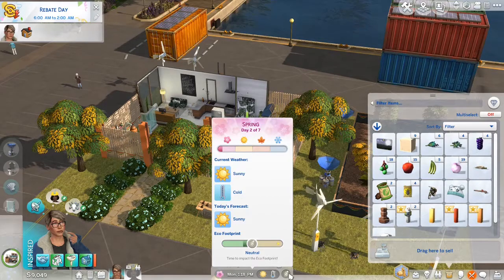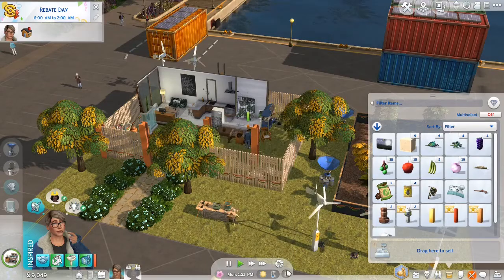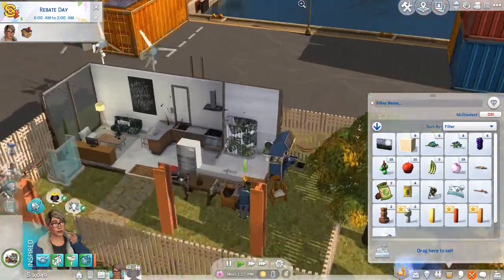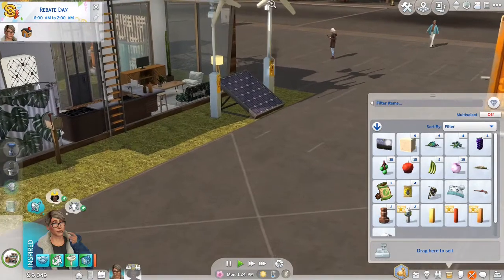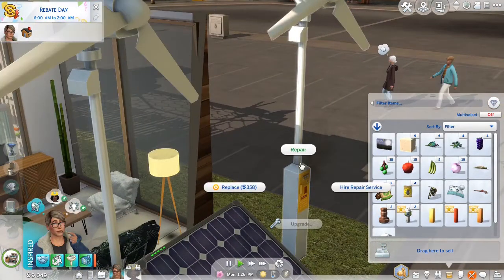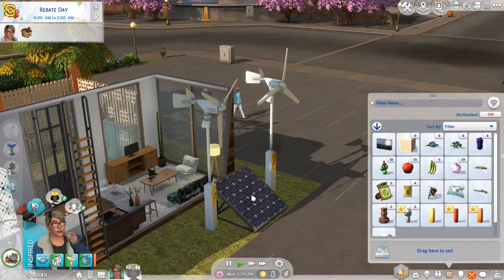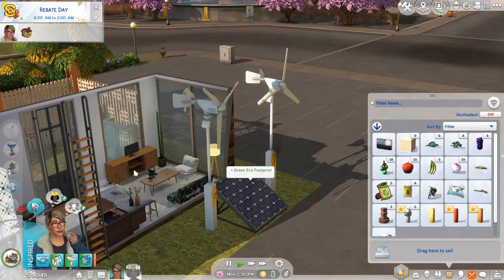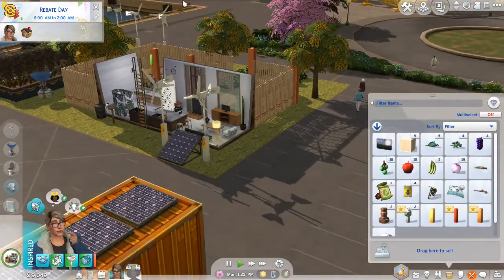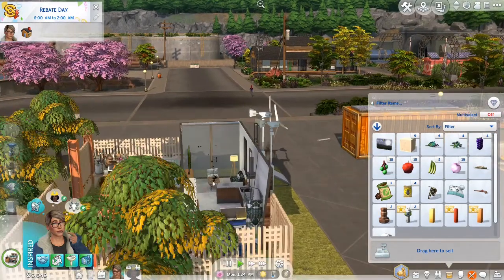We definitely need to make sure that everything is right. And there is a bug in my game. I was really close to getting a green eco-footprint, and now it's going to start all the way backwards. You can see on the screen it's almost back to neutral. So this is a bug in the game — we are supposed to have a green eco-footprint.